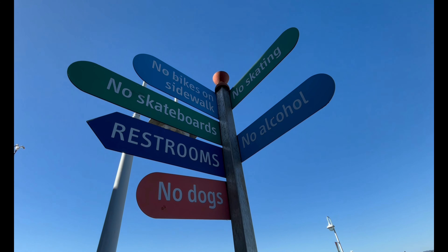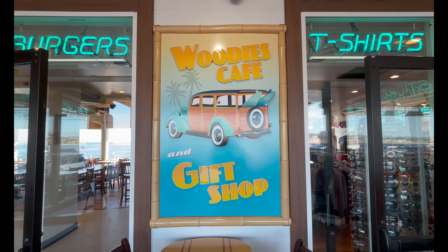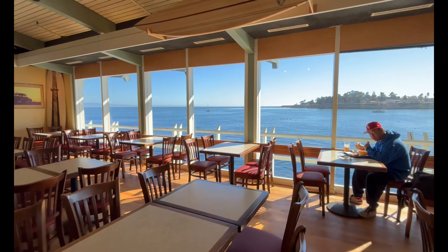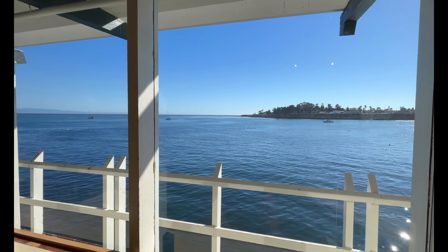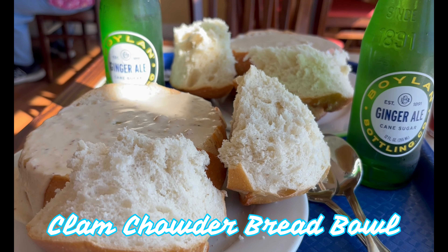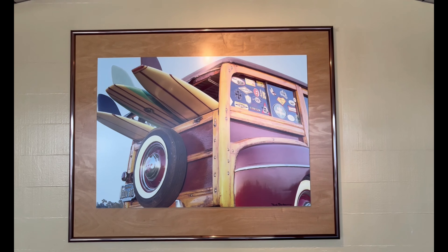By the time we got back to Santa Cruz, our cravings had changed to clam chowder, so back to the wharf we went. That clam chowder bread bowl hit the spot — and that sourdough bread? I couldn't get enough of that.